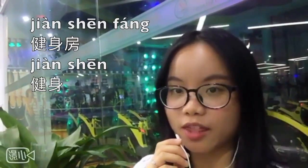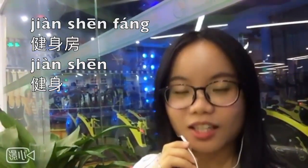That's so much for today's lesson. We had this lesson at 健身房, at the gym. Hope you enjoy the video and enjoy 健身. See you next time. Bye!